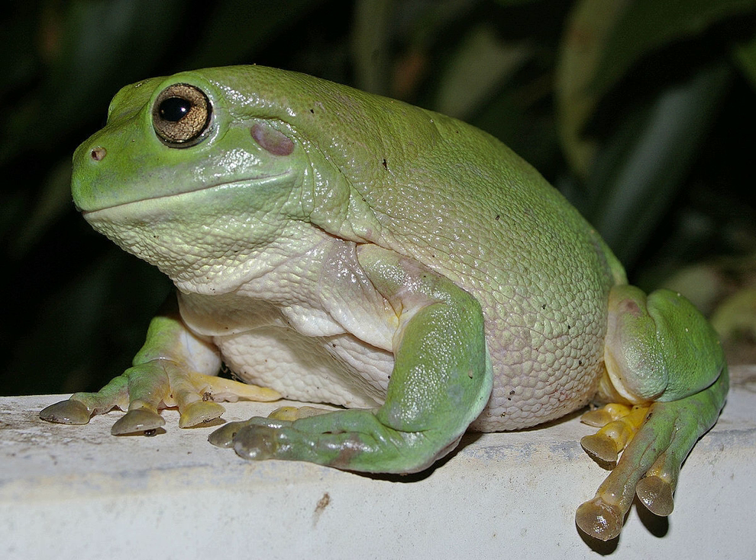The species belongs to the genus Litoria. It is physiologically similar to some species of the genus, particularly the magnificent tree frog, Litoria splendida, and the giant tree frog, Litoria infrafrenata.